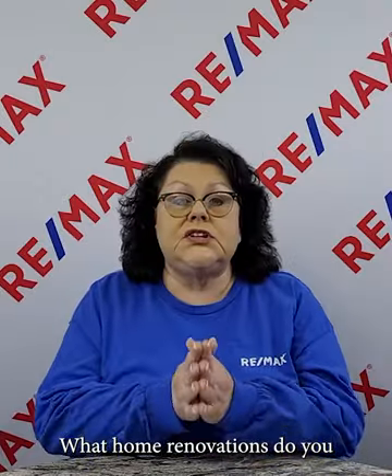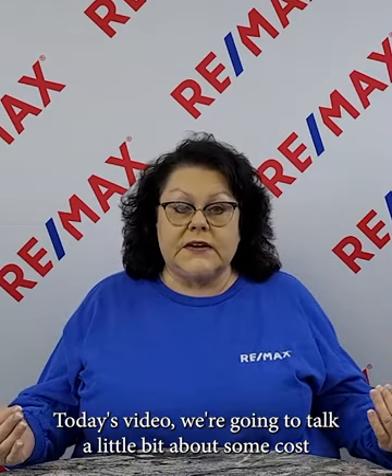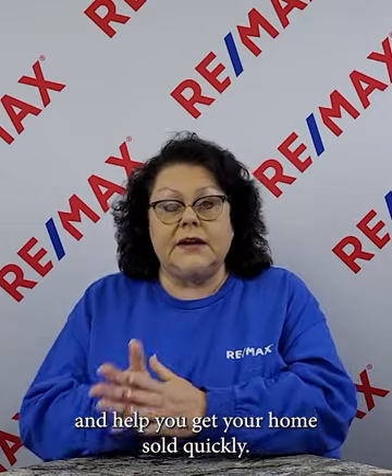What home renovations do you need to do to get your home ready to sell? Today's video we're going to talk a little bit about some cost-effective renovation tips that will help increase your home's value and help you get your home sold quickly.